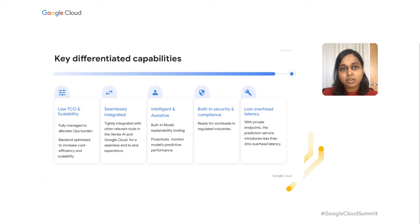Next, we have built-in security and compliance. You can deploy your models in your secure perimeter via VPCSC integration, control who has access to your endpoints, and your data is protected at all times. And lastly, with private endpoints, Prediction Service introduces less than two milliseconds of overhead latency.